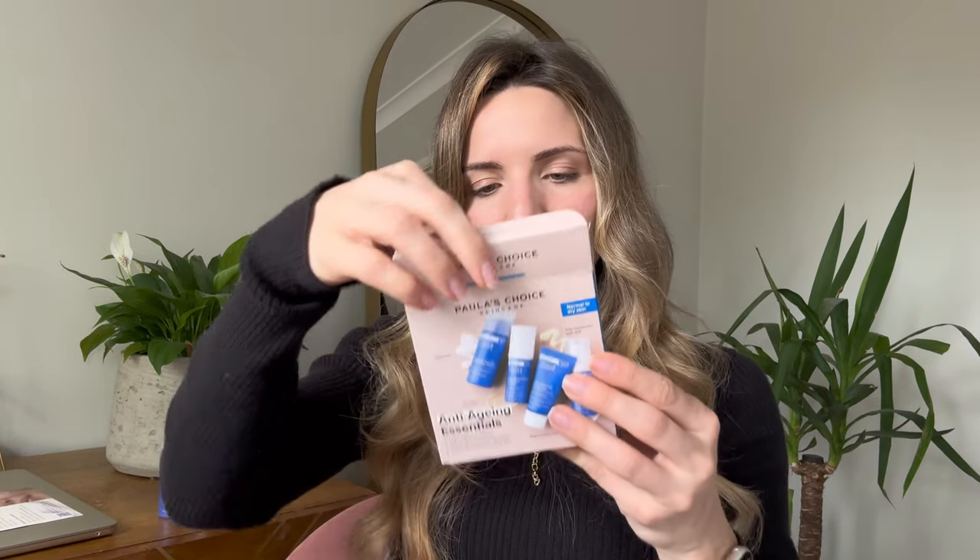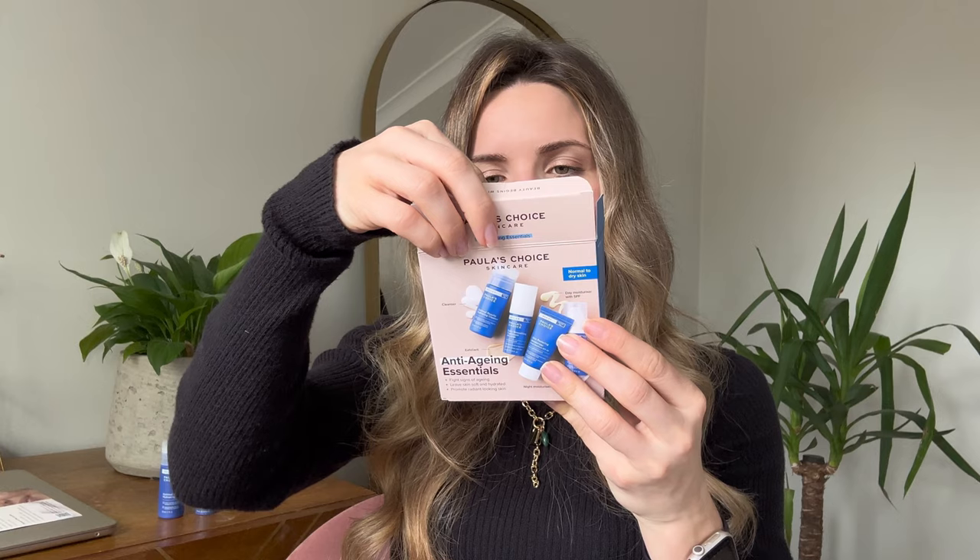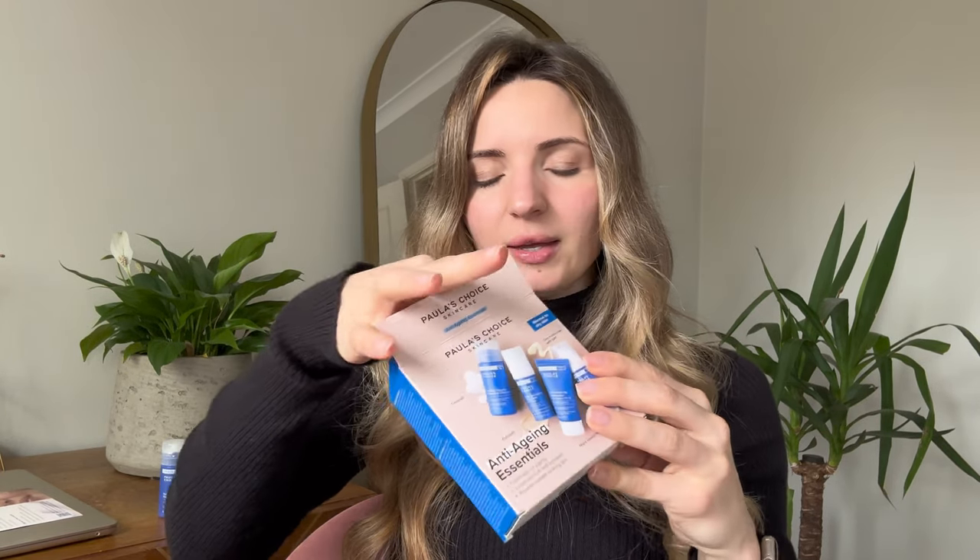We also have a moisturizer with SPF 50, which is very important to keep your skin safe from sun damage. As I mentioned in one of my previous videos, 80% of skin aging comes from the sun, so make sure to apply a good SPF to protect your skin.